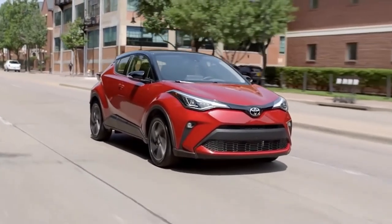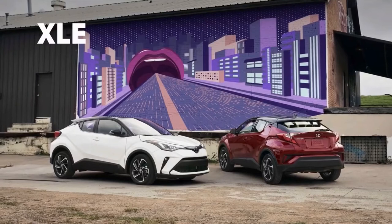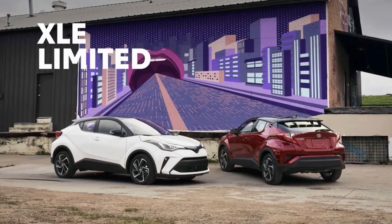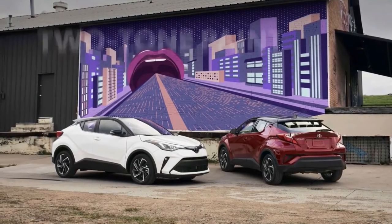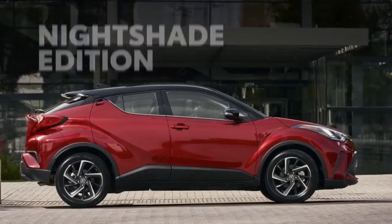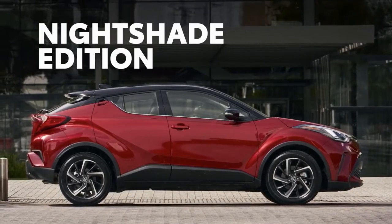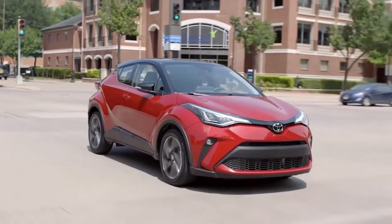C-HR's lineup is divided into two core grades: XLE and the top-tier Limited grade, that can be specced out with a two-tone paint with its available black roof. The sleek Nightshade Edition returns to C-HR's lineup for 2022.